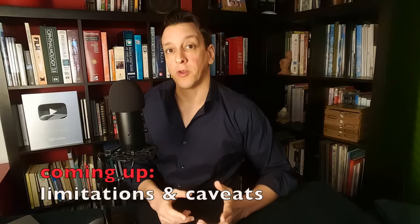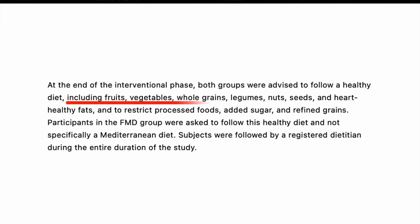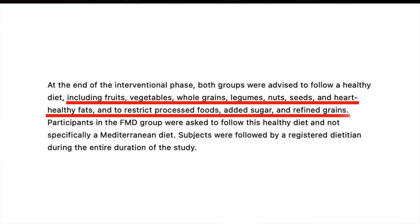After the four-month intervention, the investigators had another three-month maintenance period where everybody, regardless of group, was told to follow a healthy dietary pattern including fruits and vegetables, whole grains, legumes, nuts and seeds, heart-healthy fats, and restricting processed foods, added sugar, and refined grains. During this maintenance period, all participants essentially held on to the benefits — they kept the weight off and actually kept losing a little bit more. By the end of these three months, the majority of parameters were not significantly different between the two groups.